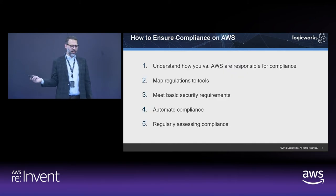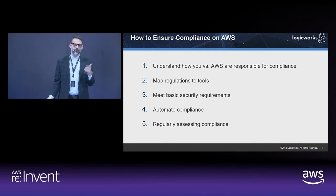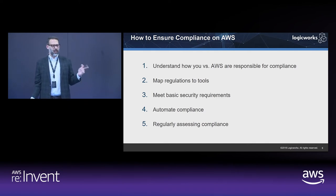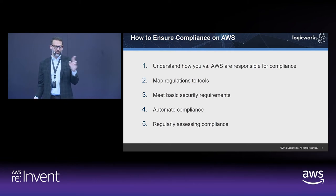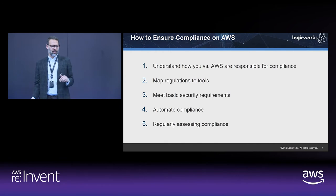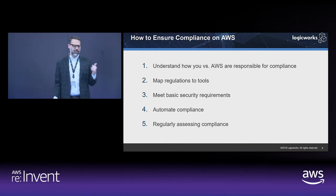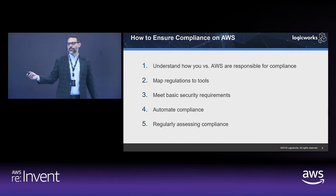To ensure compliance on AWS, we're going to dig into four key areas: understanding the shared responsibility model, mapping compliance regulations to tools, meeting your basic security requirements so no doors are left open, using automation as a key trigger for compliance, and regularly assessing compliance to make sure you stay in compliance over time.